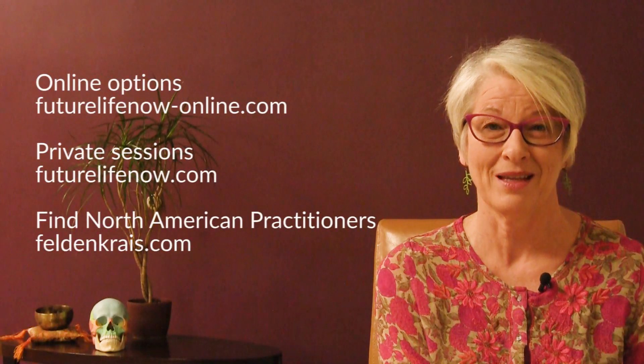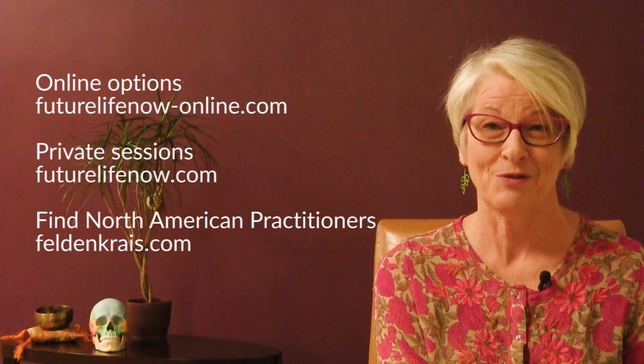I hope you enjoyed this little talk on how the Feldenkrais Method can help with chronic pain. Please do check me out — my online services are at futurelifenow-online.com. Or if you happen to be in the Cincinnati area, you can come and see me personally, and you can also do private sessions with me online. You can find out about other practitioners at Feldenkrais.com. We'd love to help you get out of chronic pain and get back to living an expansive life, doing what you were meant to be doing.